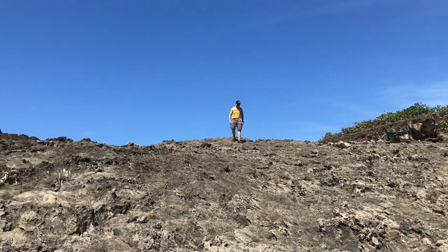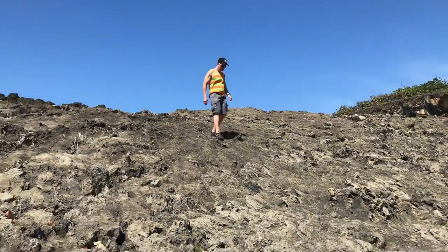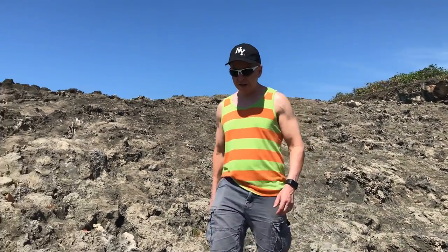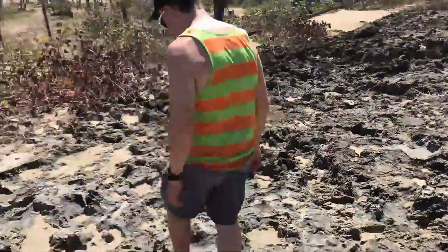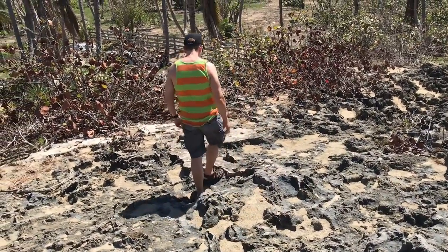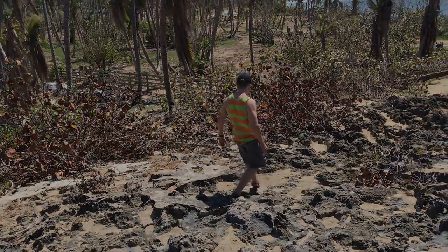Wear sturdy shoes that provide good traction. When looking up at it, the terrain looks much more even than it is in reality. So when you are walking, watch your step and not the view. Once you look down at the terrain from above, you can see just how uneven and pitted the surface is.